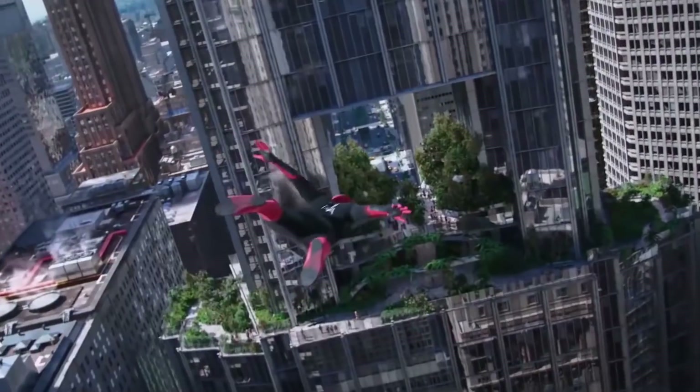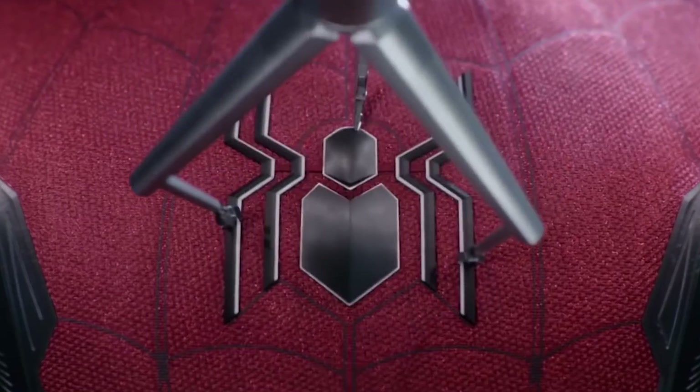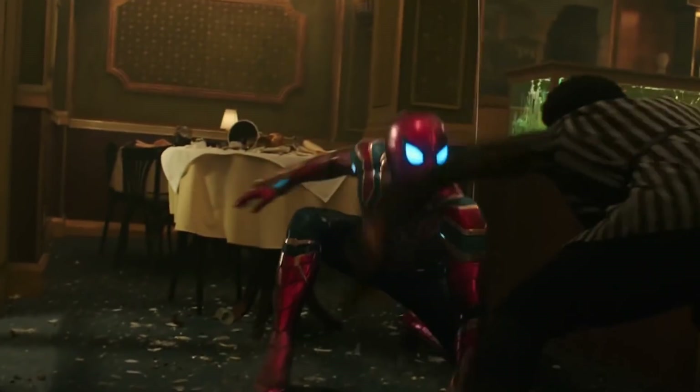Everyone knows your friendly neighborhood Spider-Man has no shortage of awesome superpowers. But he does get some help from his amazing super suits from time to time — the spider couldn't give him all the powers in the world. Today we're going to be talking about some of the most exciting features and facts about Spider-Man's super wardrobe.